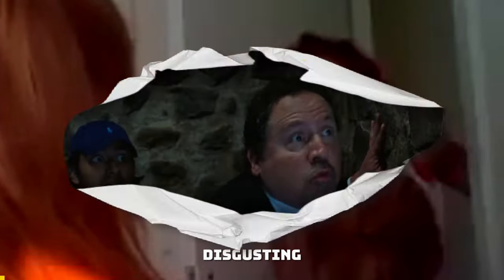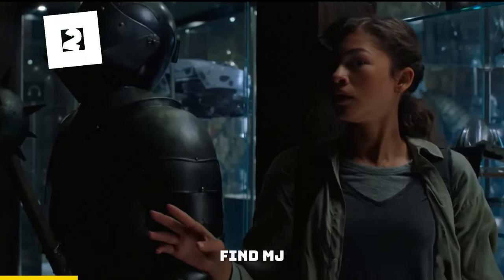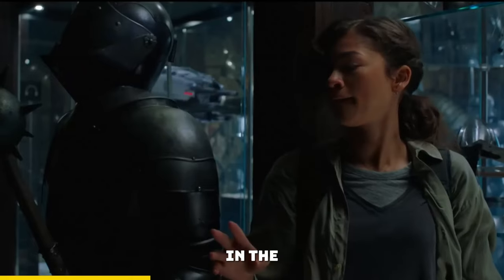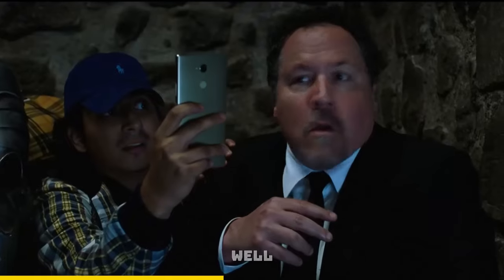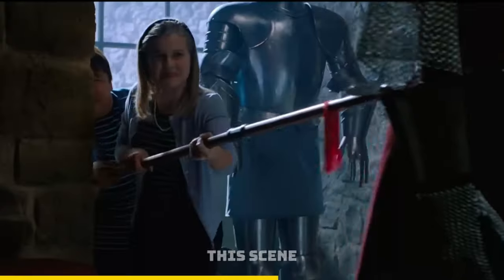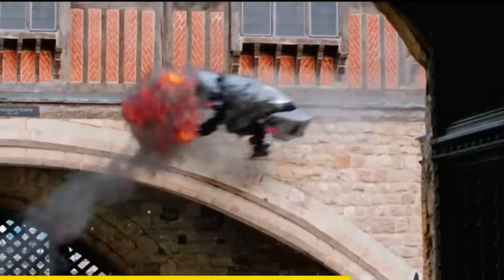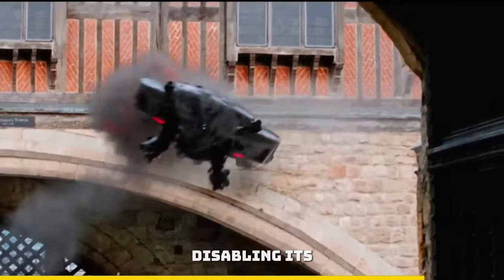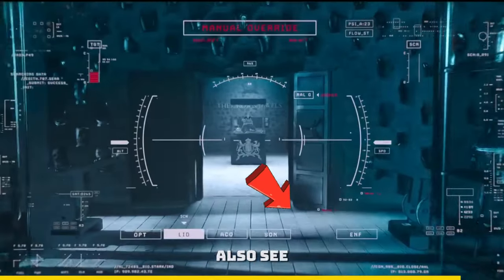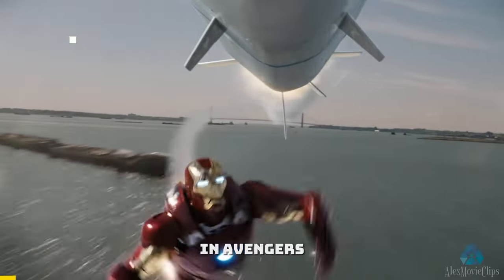Disgusting! In Spider-Man Far From Home, when this drone is trying to find MJ and Happy, why didn't it just use a thermal scanner to know they are in the back? Tony's drone should be advanced enough to have this. Well, if we go back to moments before, this guard was able to damage the drone, disabling its thermal scanner. You can also see it here, indicating that the thermal scan is unavailable.